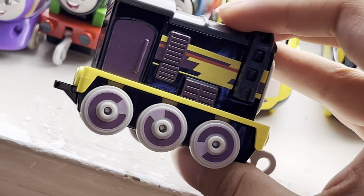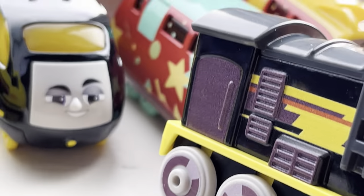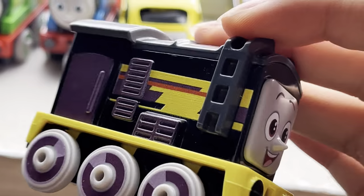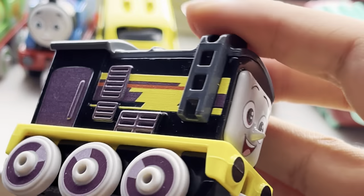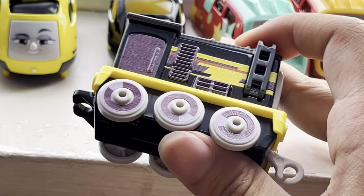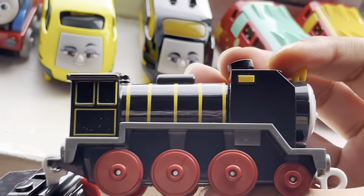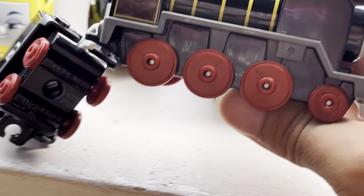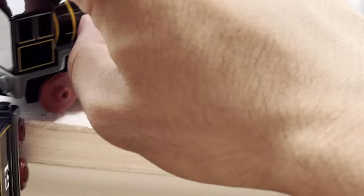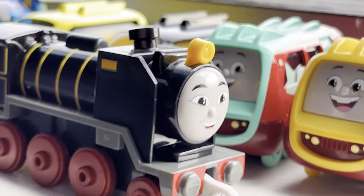We got Diesel — there is that repaint specifically for the special. He looks like a copy of Frederico; I'm guessing that's exactly what he did in the movie. His face is very happy, which is kind of weird and unexpected for Diesel. He has the same silver wheels. Last but not least we got Hero — his design is fantastic. I love that his wheel configuration is eight wheels instead of six, like they used to do for every engine even tender engines. Now he looks amazing.